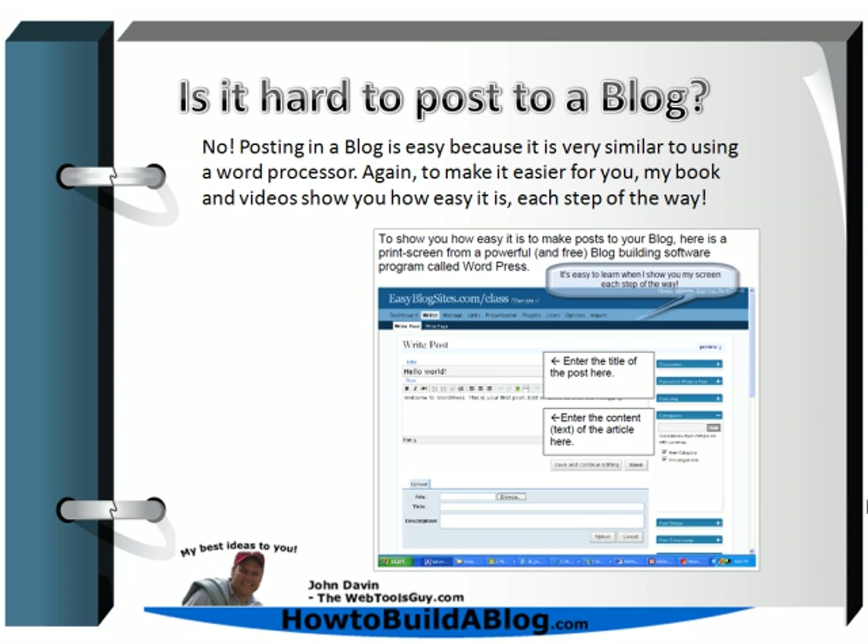Is it hard to post to a blog once you've built it? No — it's very easy, very similar to using a word processor. Have you ever written a letter in a word processor? That's very similar to creating a post in your blog. In the book, I do print screens of each step and add information on screen telling you where to type in your name, password, post header, and message. And the videos are where you watch me do it live.